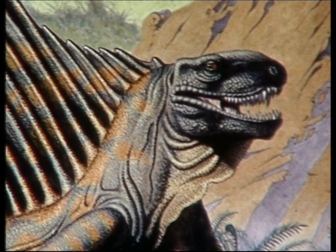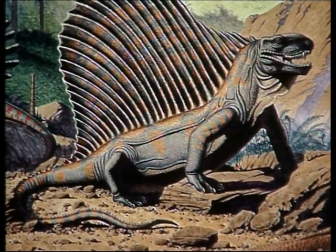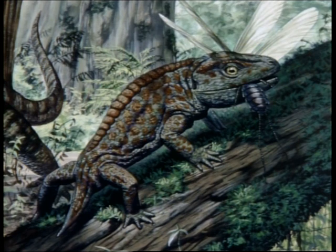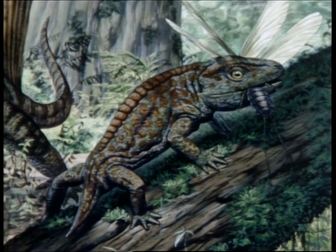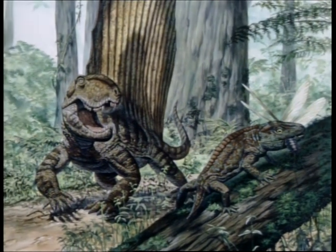This distant ancestor is the oldest portrait in our family album. It lived more than 280 million years ago, a time known as the Permian period. Animals competed violently for survival. Success required some sort of advantage. Dimetrodon's advantage was as plain as the sail on its back.